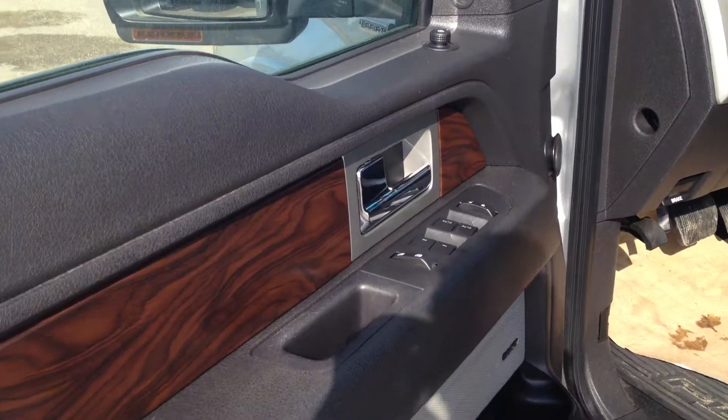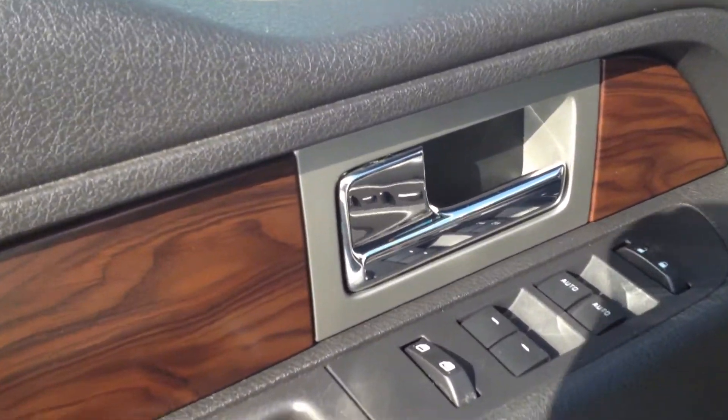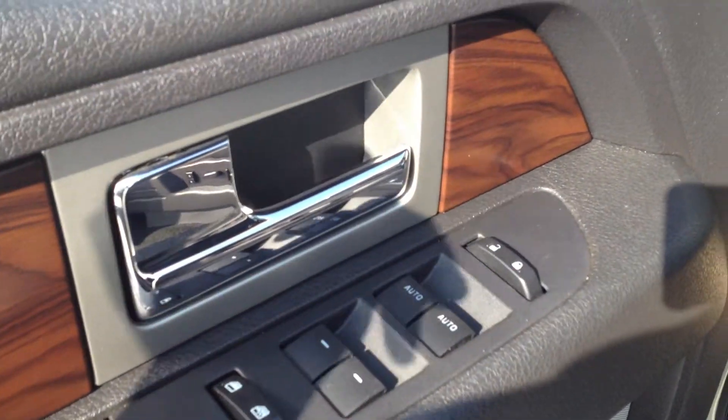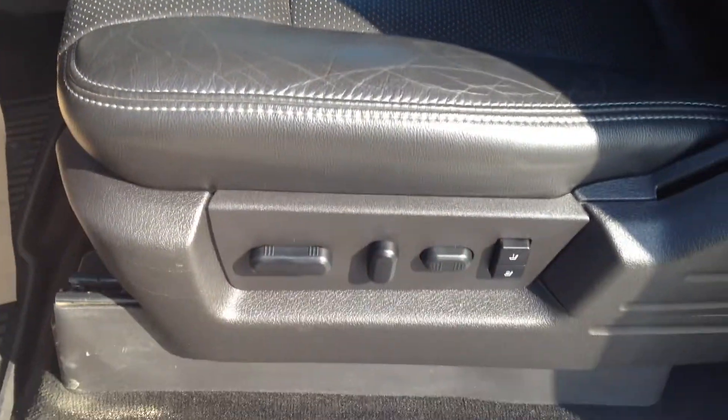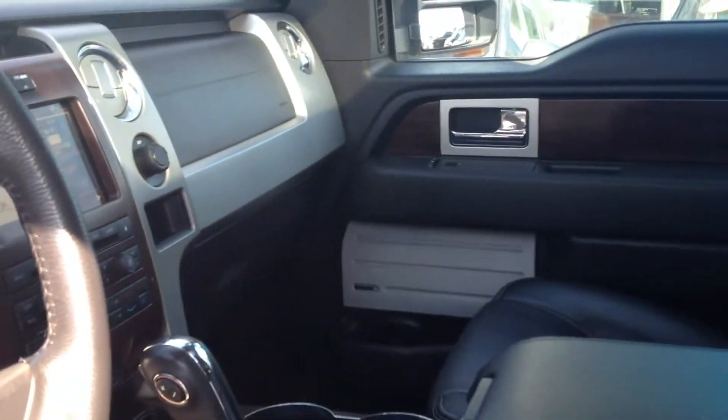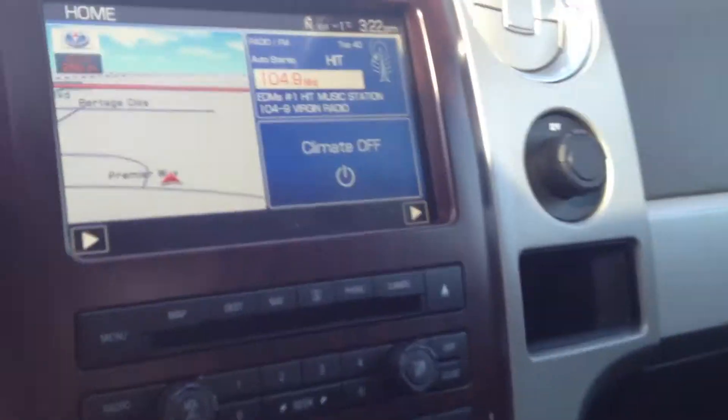All the way as we go inside we have your electronic controls — your locks, power-assist windows, power-assisted seats, and all that. We also have leather interior.